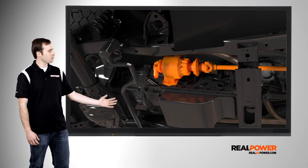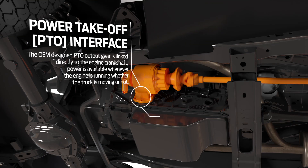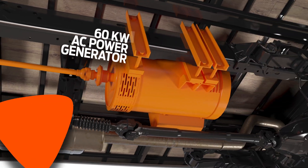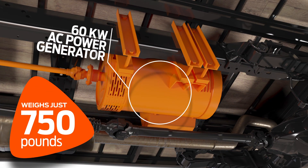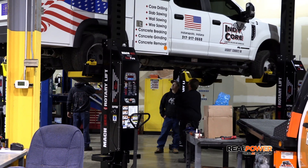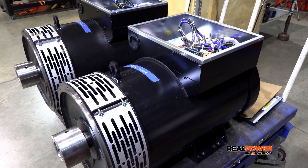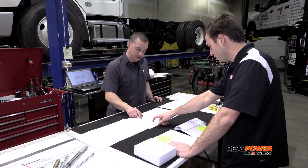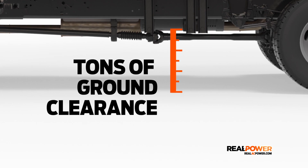Ready to see how we do it? Let's start at the bottom. Real Power's PTO driven unit mounts underneath the vehicle on the frame rail, away from your work and hauling space, and only weighs 750 pounds. Our custom installation completely integrates the power you need into the vehicle you already use, engineering the Real Power system to maximize ground clearance so you can deliver power where you need it most without getting hung up.